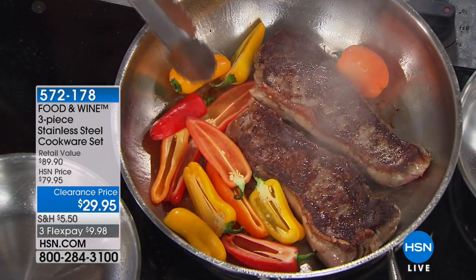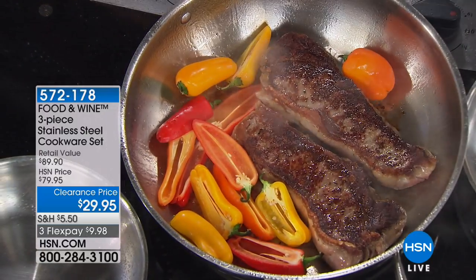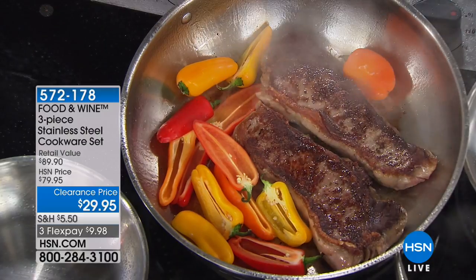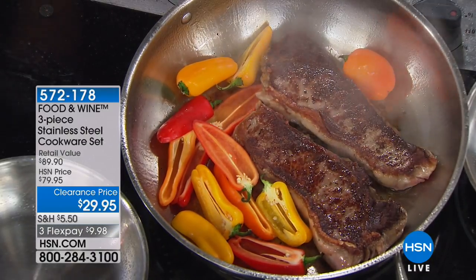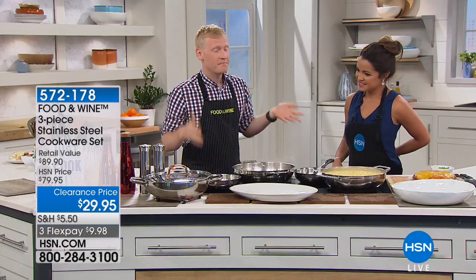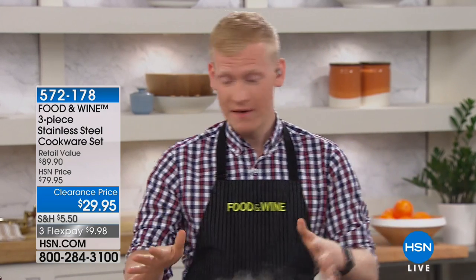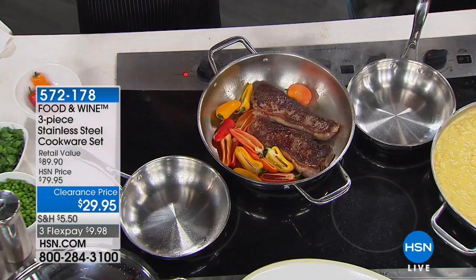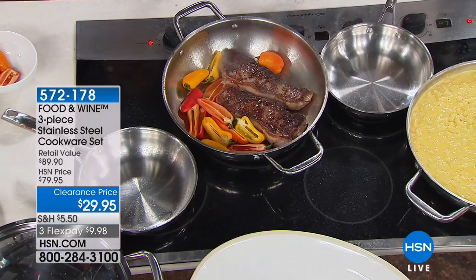Food and Wine has been in the business for almost 40 years — our 40th anniversary is coming up. I've been with Food and Wine for pretty much 25% of that time, almost nine years, so I like to think I know a little bit about what we do. One of the things we do really well is understand cookware, and when we developed this line with HSN we wanted to put everything great into it.